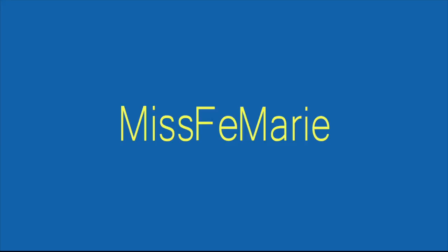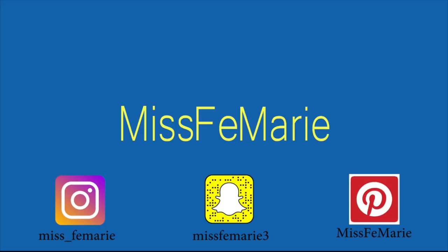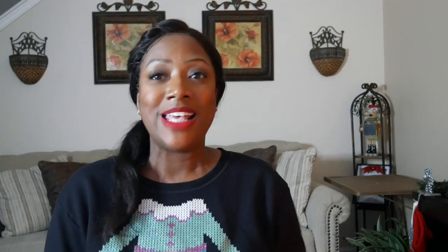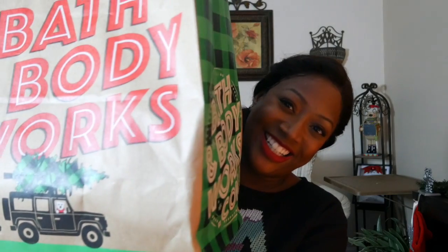I'm so happy to finally be bringing you guys this video, so without further ado, let's get into it! Here's my bag right here — can we talk about how fabulous the bag is? I wanted to get one of these bags, so let's just talk about how fabulous the bag is.